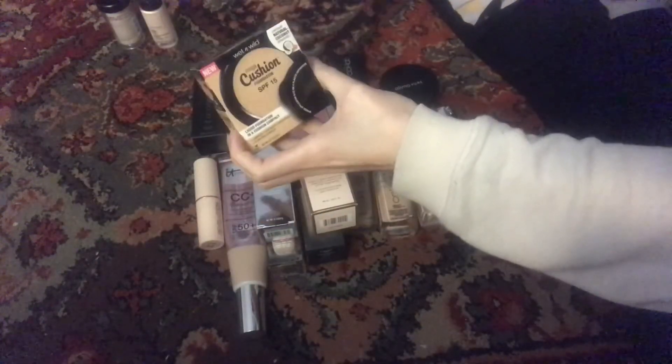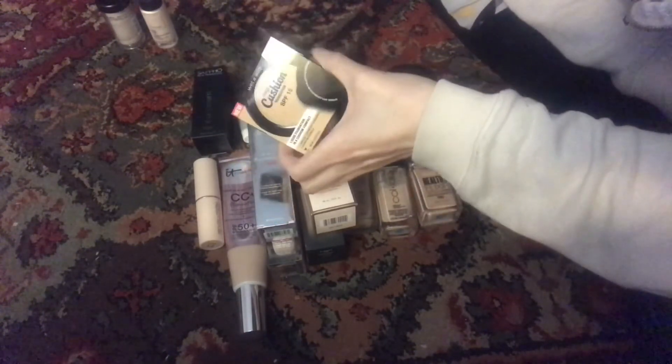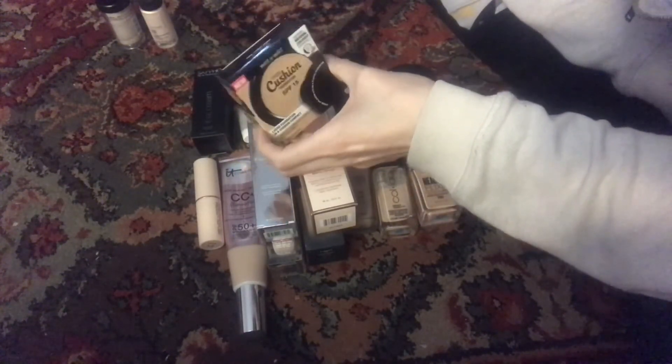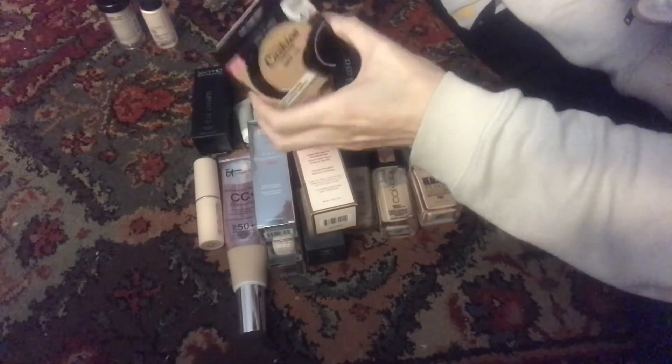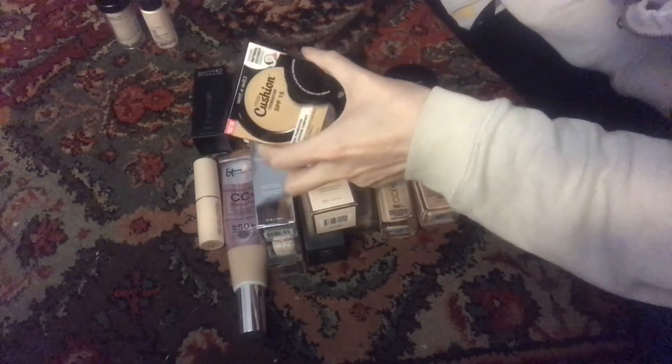This is the Wet and Wild Cushion Foundation. I picked this up a while back and just haven't gotten into it yet. This one is in Light Ivory. I'm still concerned that this might be too dark for me, but we will see.